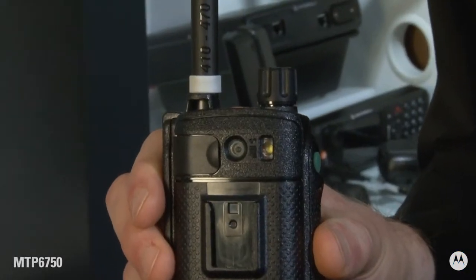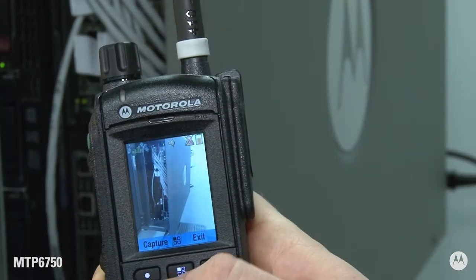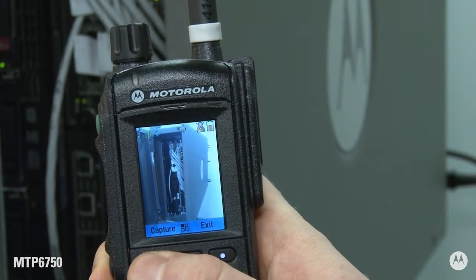Motorola Solutions MTP6750 is a TETRA portable radio with a built-in camera. The 5 megapixel camera allows users in the field to take photos without having to carry an additional device.